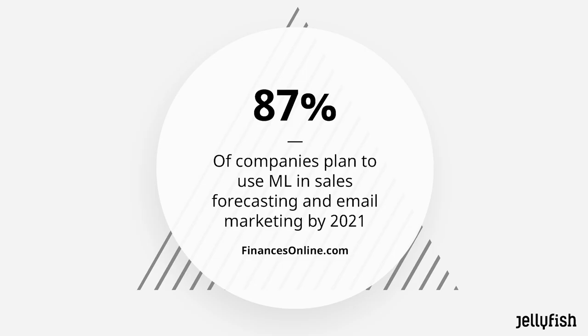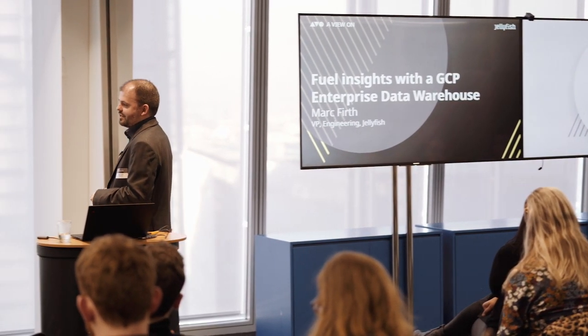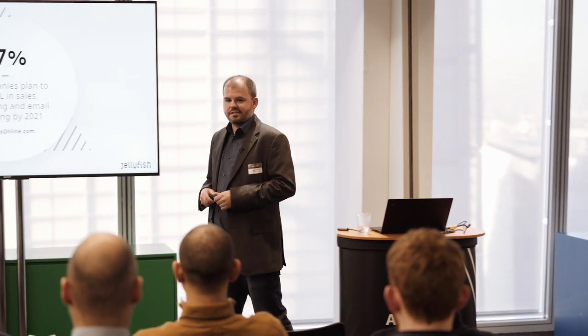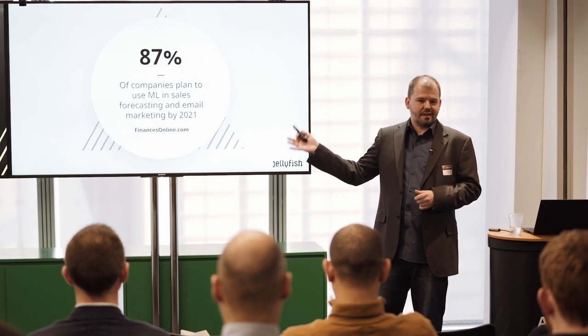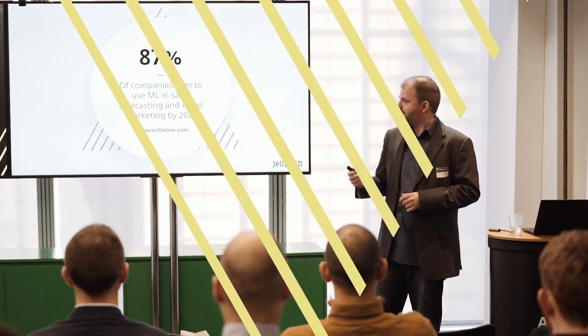87% of companies plan to use ML in sales forecasting and email marketing by 2021, which means it's more than the majority. The winners are going to be the ones who are truly generating the best insights, making the best use of the data they have, building the best models, and growing in that service. Thank you.